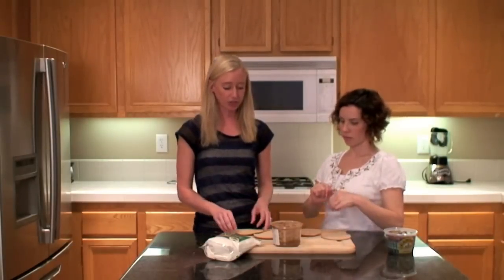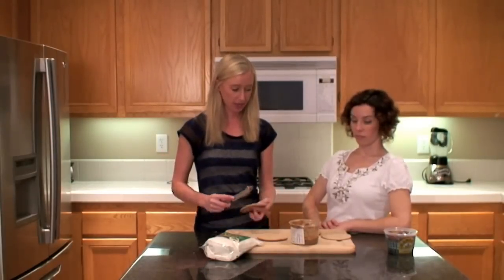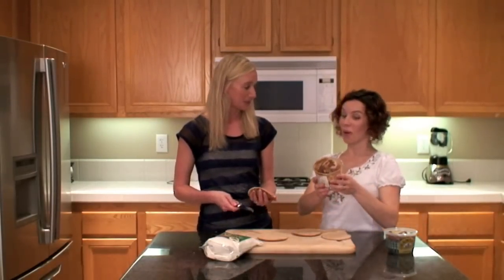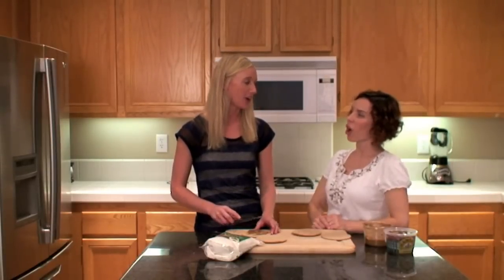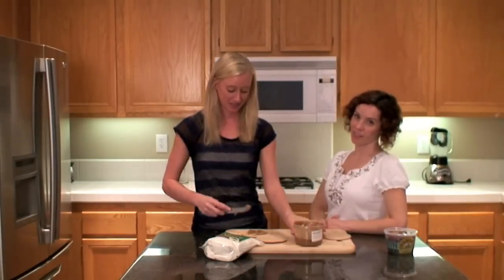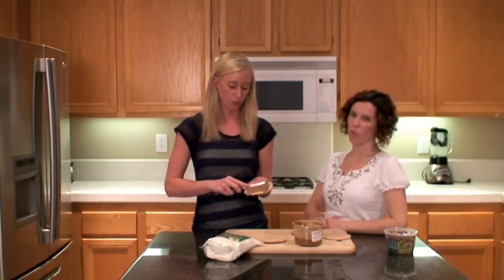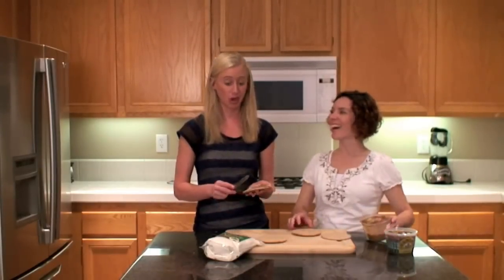We are going to take our roasted almond butter and put it onto our sandwich thins. Our almond butter has a lot of benefits. It's got some protein, fiber, and calcium. It is very heart healthy — because of the monounsaturated fats, which is excellent. It is high in monounsaturated fats, but low in saturated fats, which is what you want for your heart. Old thumper only likes the mono, not the saturated.